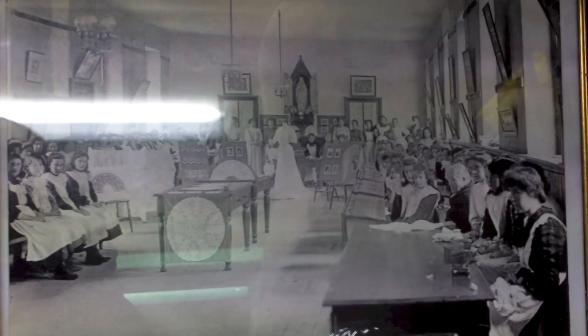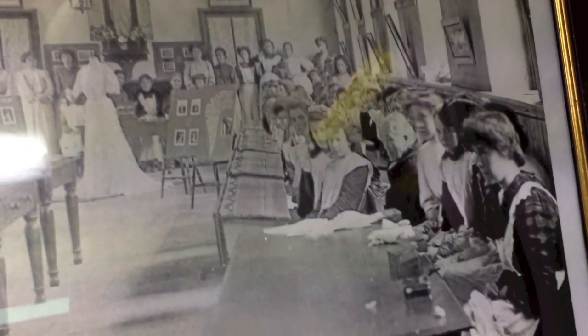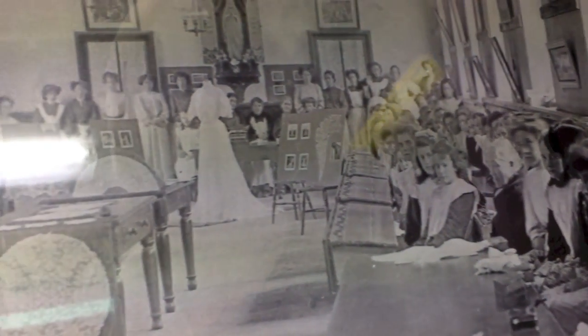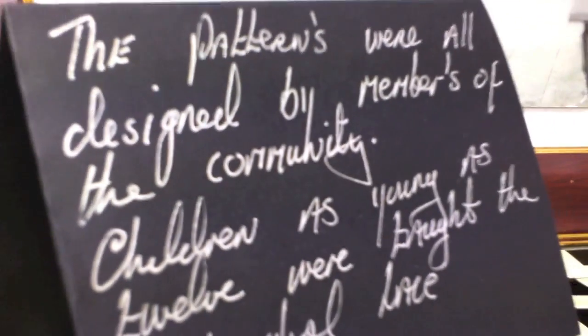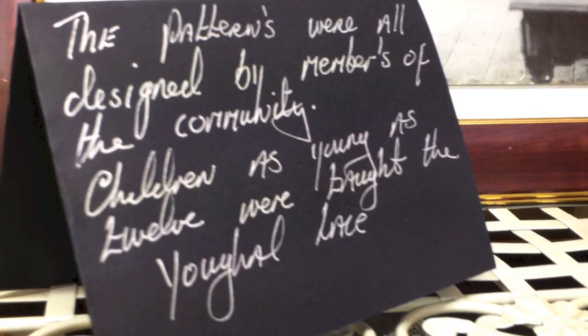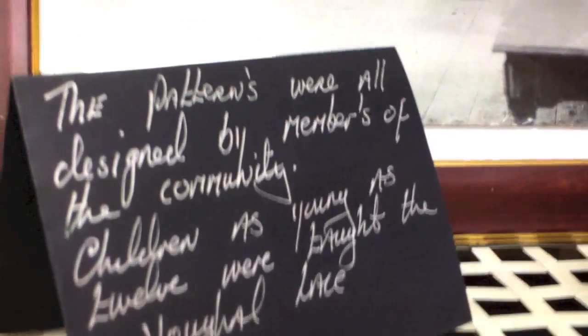This is a picture here of the ladies in school. The patterns were all designed by members of the community. Children as young as 12 were taught. The Youghal lace — as you can see here, not one of these ladies have glasses. So you can imagine how they worked on the Youghal lace with very little light. Between 12 and 3 was the time to do the Youghal lace. And as you can see the detail that was put into every single stitch.